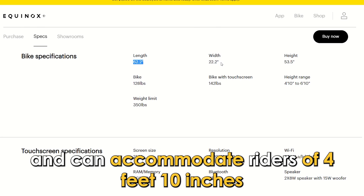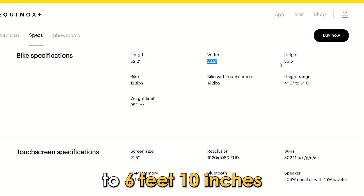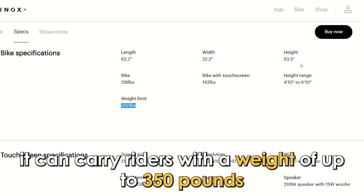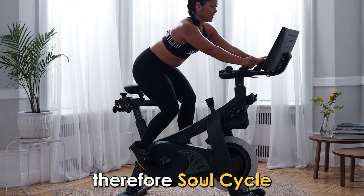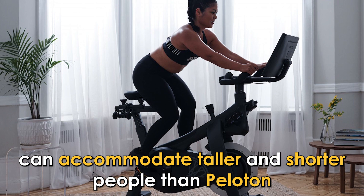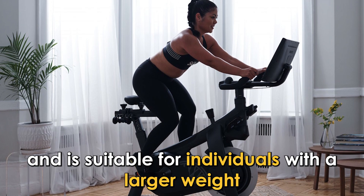can accommodate riders of 4 feet 10 inches to 6 feet 10 inches, and it can carry riders with a weight of up to 350 pounds. Therefore, SoulCycle can accommodate taller and shorter people than Peloton and is suitable for individuals with a larger weight.